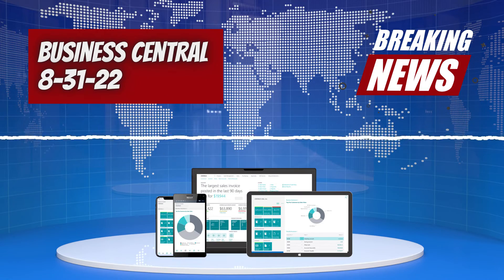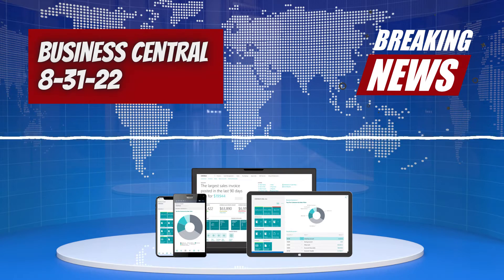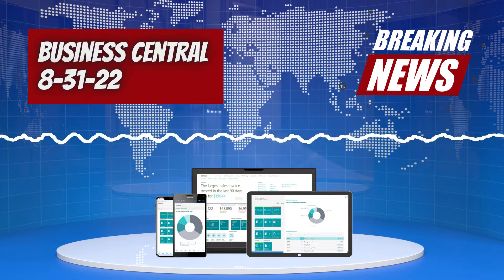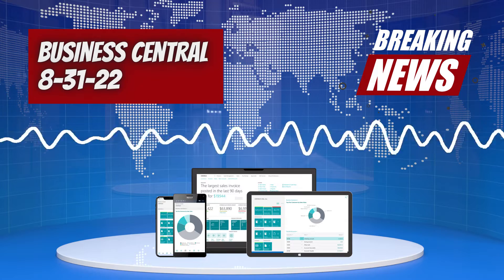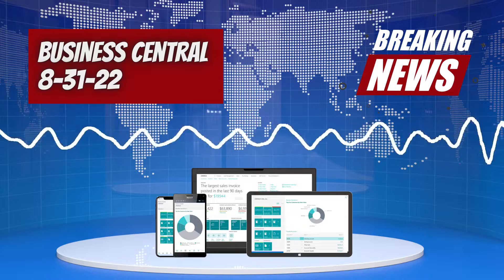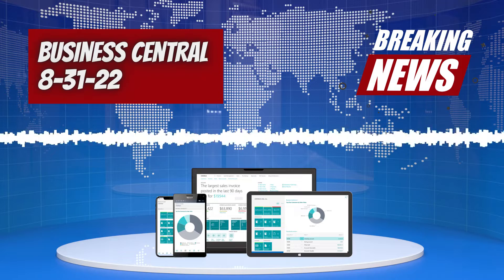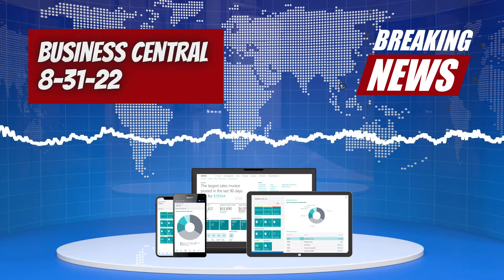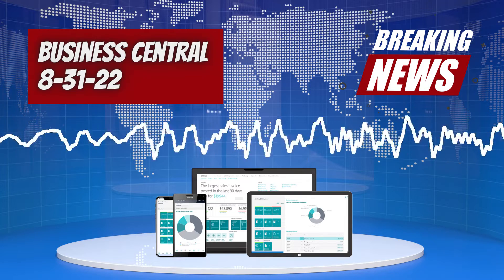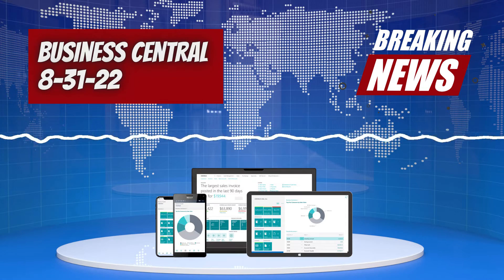Just an update: last month they went through the 2022 Wave 2 new features — around 33 new features coming out with the next release in October. As of late August, you cannot yet create a new sandbox with version 21 or the 2022 Wave 2 release. That is scheduled for September.